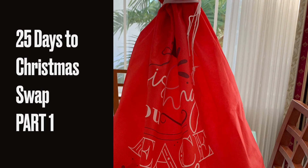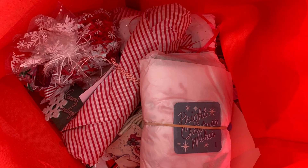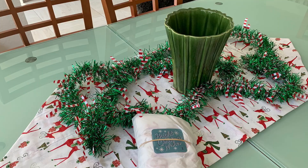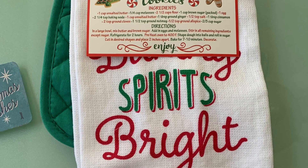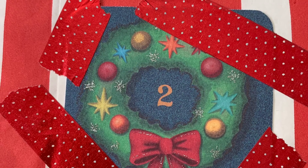Hi everybody, this is Nettie. Welcome to my channel. I put together a slideshow of the 25 days to Christmas Advent swap that I did with my sister Andrea Marshall over at Crafting a Country Life. I will link her channel below.